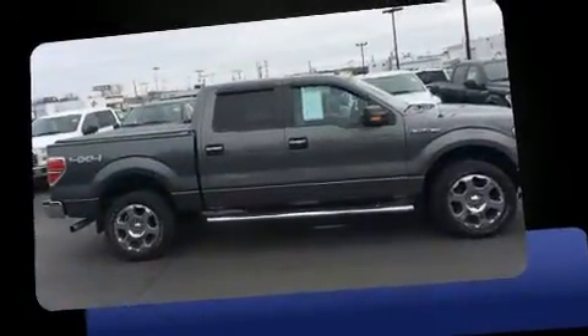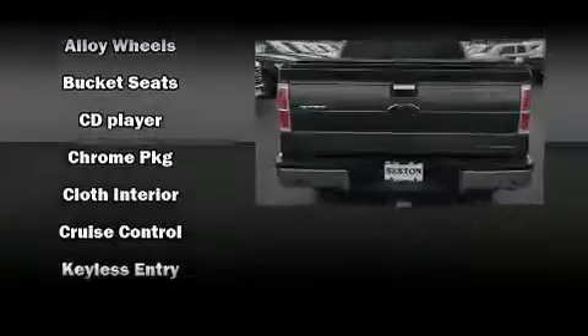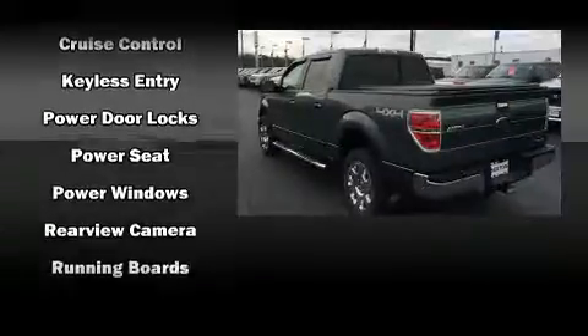Top features include air conditioning, a tachometer, variably intermittent wipers, a rear step bumper, and remote keyless entry. Audio features include an AM-FM radio and four well-positioned speakers.